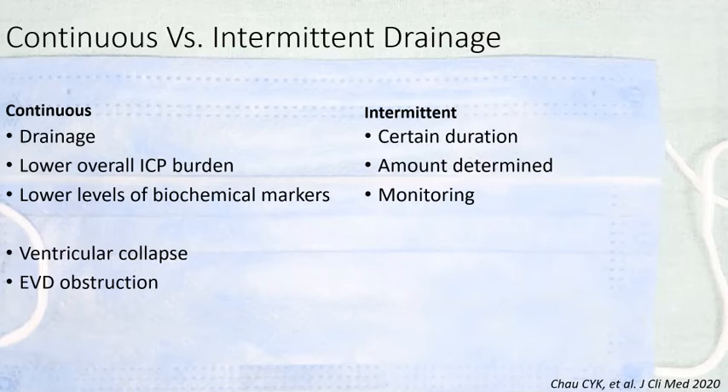Regarding whether CSF should be drained continuously or intermittently: continuous drainage has the definite advantage of lowering ICP overall and reducing biochemical markers of injury; however, it can result in ventricular collapse and blockage of the EVD. Intermittent drainage is mainly used for monitoring rather than treatment, and the amount of CSF drained intermittently is prefixed.